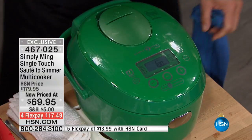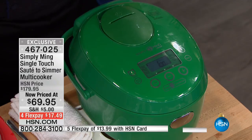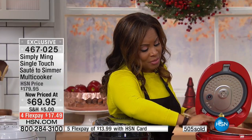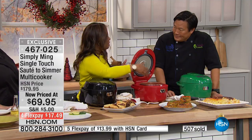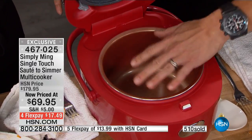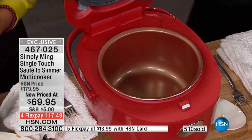Think about the buffet warmers that a lot of us have — you can put your wings in this, your dips in this. Remember, this is nonstick, so think about it like a chocolate fondue. You can do any and everything with this. And it's so safe — kids can come, they can dip, they can grab their meatballs, they can grab their mac and cheese. You don't need to worry about it.